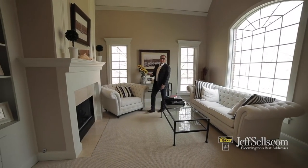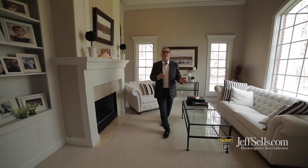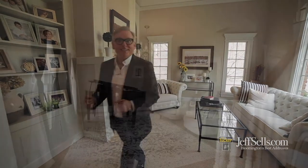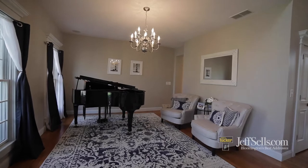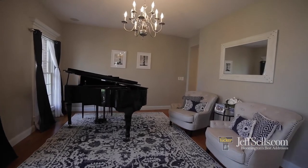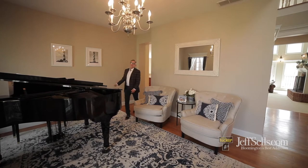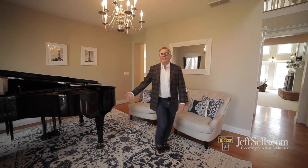This floor plan can flex either way — it could be formal or it could be informal. This has one of the best entertaining spaces on the market. The house is wired for sound and speakers throughout, and the formal living room is currently being used as a music area.